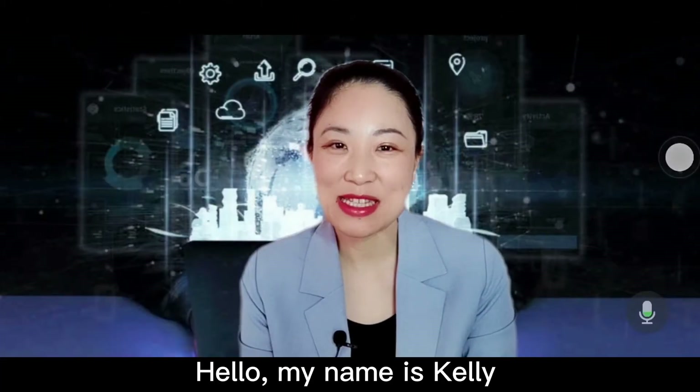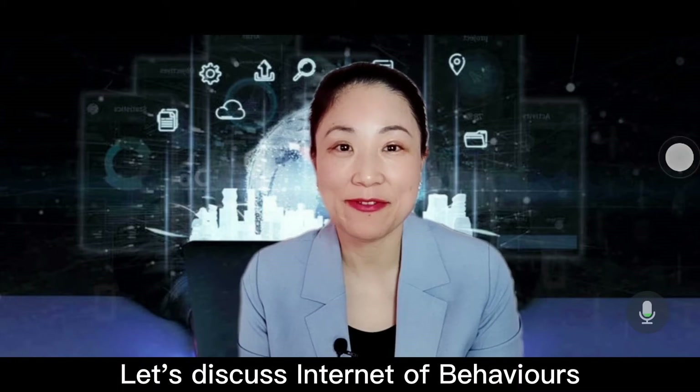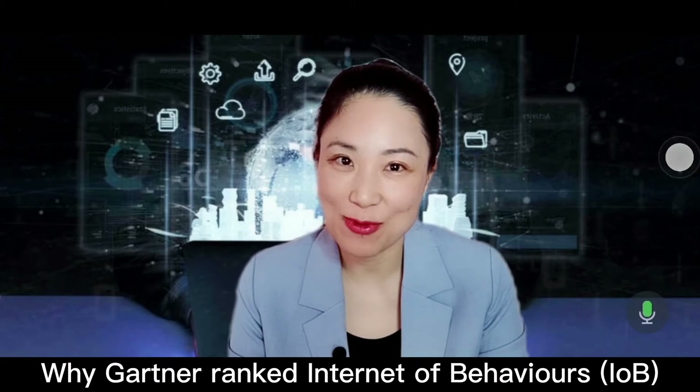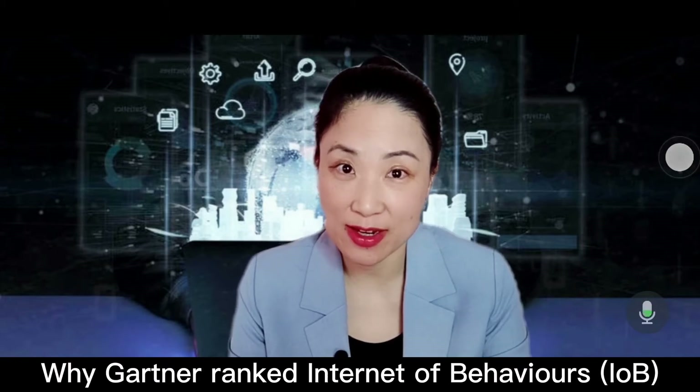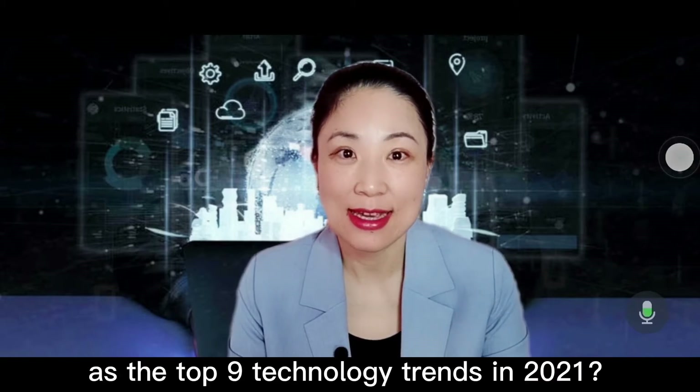Hello, my name is Kelly. In this episode, let's discuss Internet of Behaviors. Why did Gartner rank Internet of Behaviors, IOB, as the top 9 technology trends in 2021?